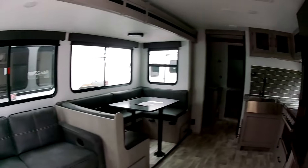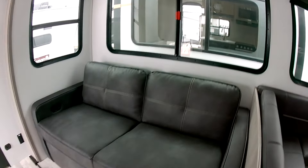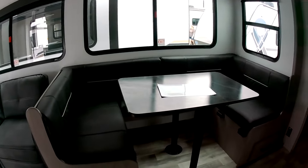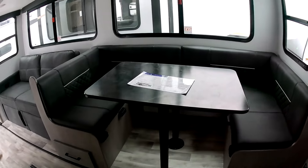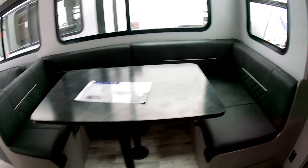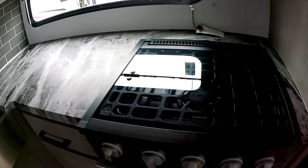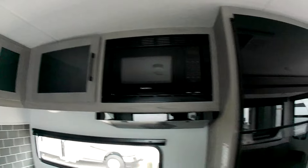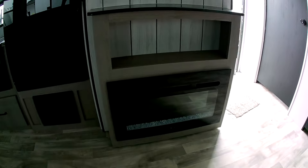Oh, nice and roomy here! A slide-out right over here with recliner seats and a TV right over there. Big kitchen table — I'm sure this all goes down to make a bed. The kitchen is huge with a three-burner stove, microwave, and a very large fridge. There's also an electric fireplace right here — that's nice.